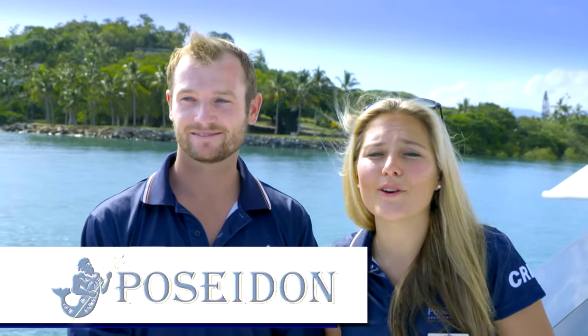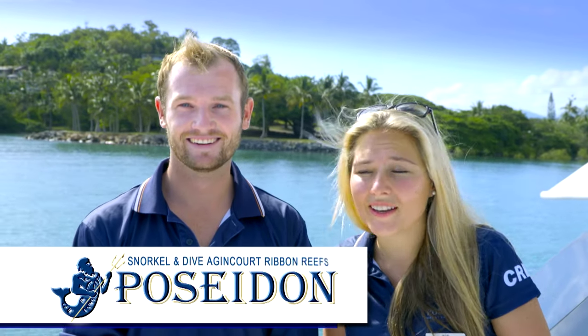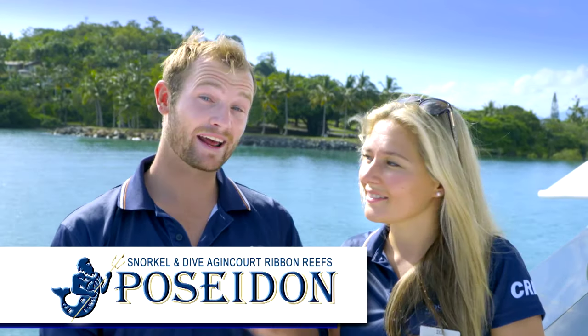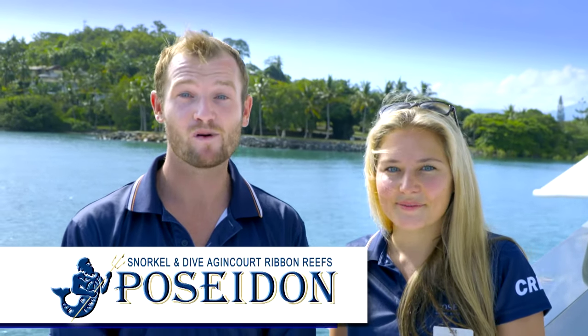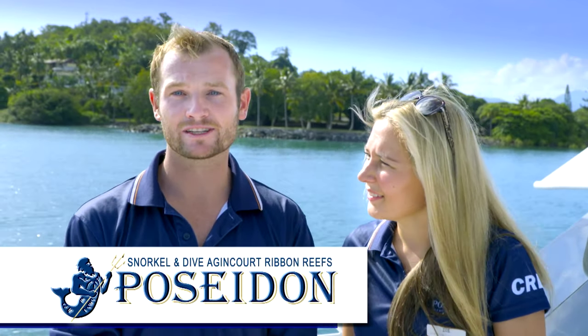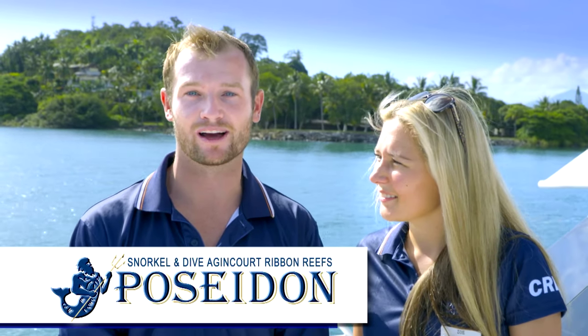G'day, I'm Zoe and I'm Tom and welcome to our office. Come with us as we go on an awesome adventure of diving and snorkelling out on the iconic Great Barrier Reef. We're heading out from Port Douglas to the pristine marine wilderness of the Agincourt Ribbon Reefs, where we're going to see clear waters, incredible marine biodiversity and beautiful coral life.